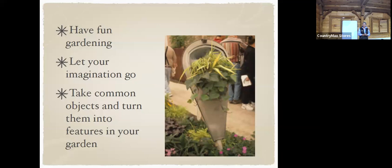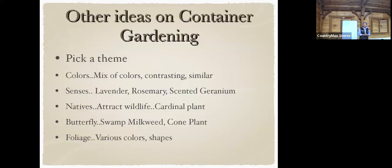You've got to have fun gardening — let your imagination go. You can use pretty much any common object in your garden. Just remember that if you're going to use a dark-colored container, it's going to absorb light and might need a little bit more water because it'll dry out and the roots will get hot. Pick a theme or a color, mix it up, or do contrasting colors. Some people like to use aromatic plants like lavender, rosemary, or scented geraniums.